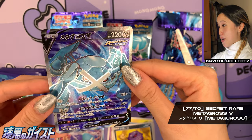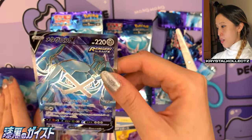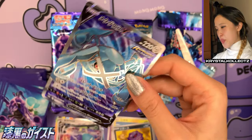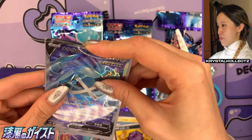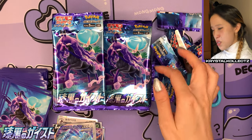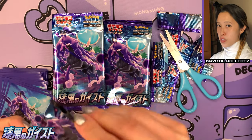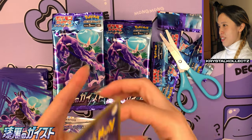Hit that like button for Metagross V! That background is amazing. This is number 77 out of 70, so definitely the secret rare. I'm noticing secret rares appearing more on the right side nowadays. Very nice artwork — Metagross is a cool Pokémon. If anything, even if I don't get the Celebi, I'm also very happy with the Metagross V MAX because this set is definitely my favorite out of the two.